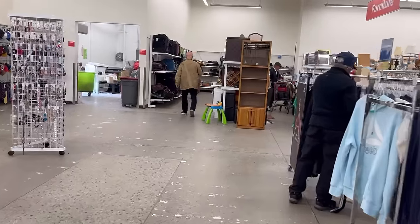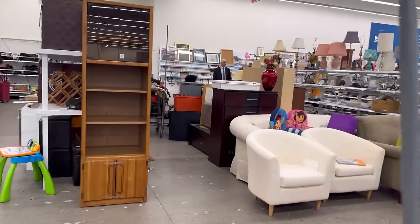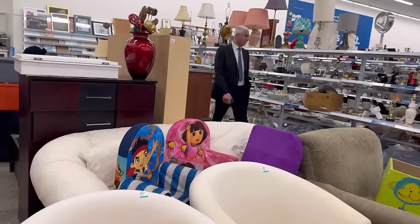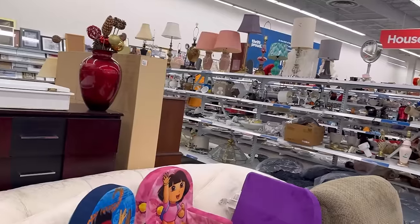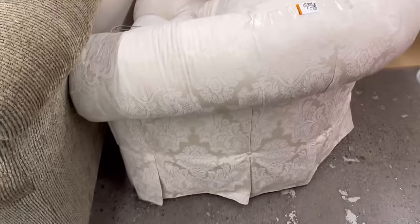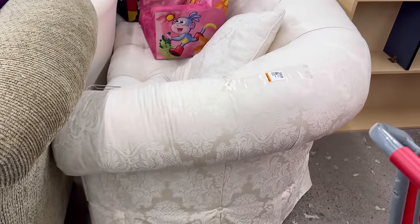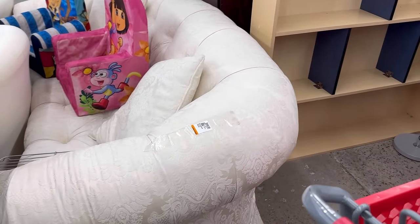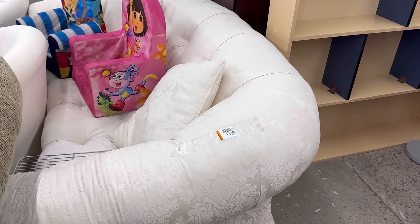Did anybody get to see the solar eclipse? Toronto went really black and then the city lights, the street lights, went on — and that was all I got to see. My cousin got to see it; she said it was beautiful. There's a gorgeous white sofa here in mint condition for $200, but it's 30% off today so you'd save $60 — that's $140.